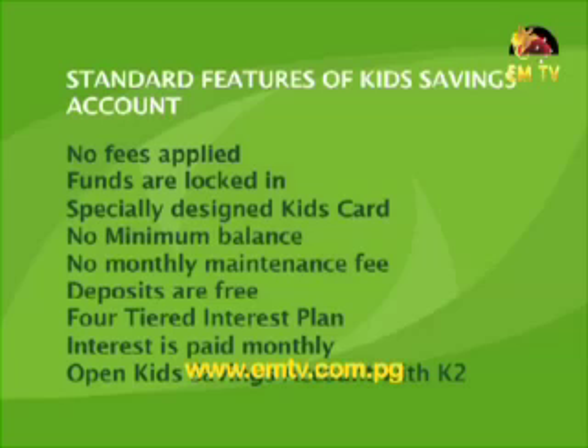The Sumatin Account can be opened with a deposit of 5 kina only. Now how about the Kids Savings Account? It's an account specially designed for children, allowing both parents and their children to save for the future. This account targets children aged 15 years and younger. Standard features include: no fees, funds are locked in, a specially designed Kids Card, no minimum balance, no monthly maintenance fee, and deposits into the account are free. There is a 4% interest plan and interest is paid monthly into the account.